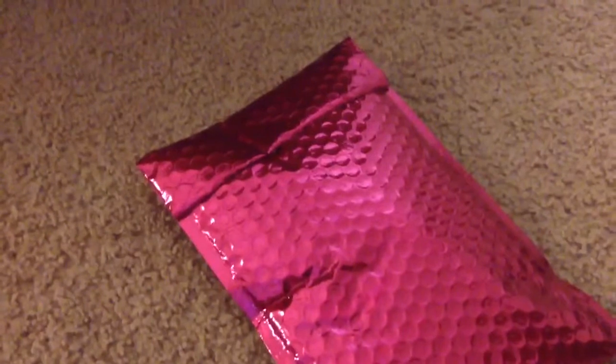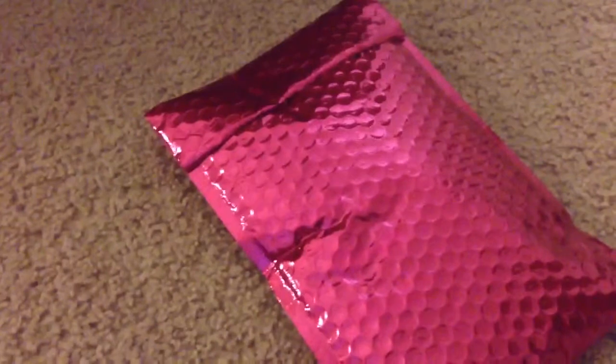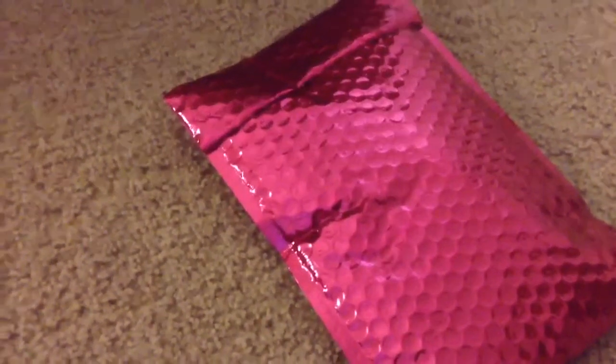Hey guys, I just received my ipsy bag. Today is September 18th and I just hate receiving monthly subscriptions in the middle of the month, but I enjoy getting my ipsy. I wish we got it in the beginning of the month and I wish it was consistent, but anyways I'll do a quick unpackaging and show you what I received this month.